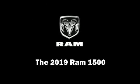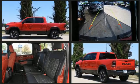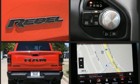Discerning drivers will appreciate the 2019 Ram 1500. Under the hood, you'll find an 8-cylinder engine with more than 350 horsepower, providing a smooth and predictable driving experience. 4-wheel drive allows you to go places you've only imagined.